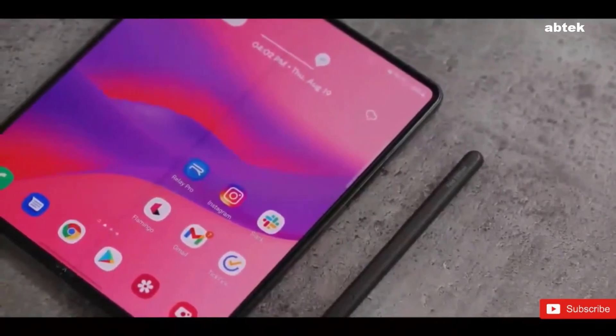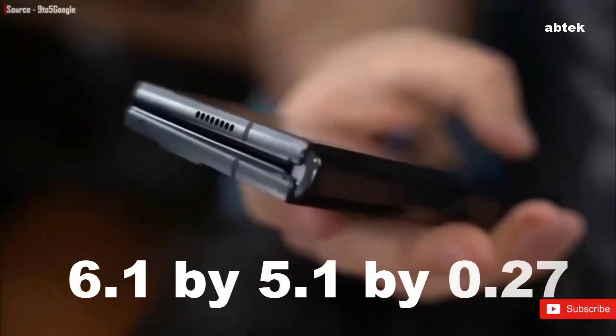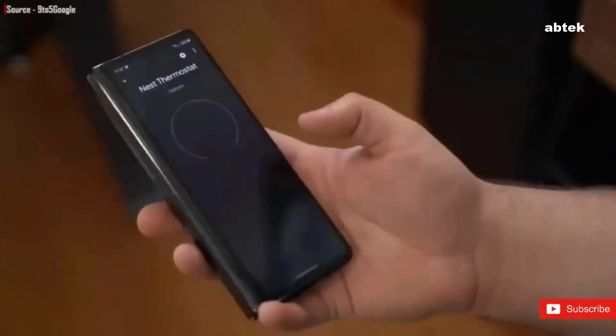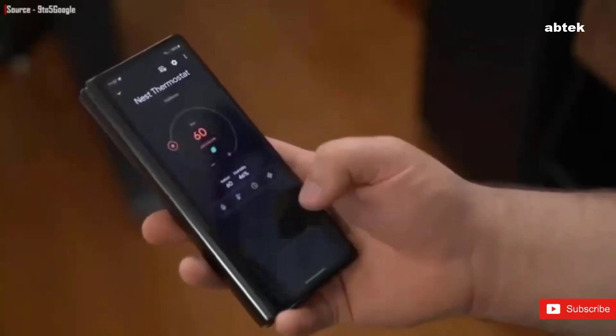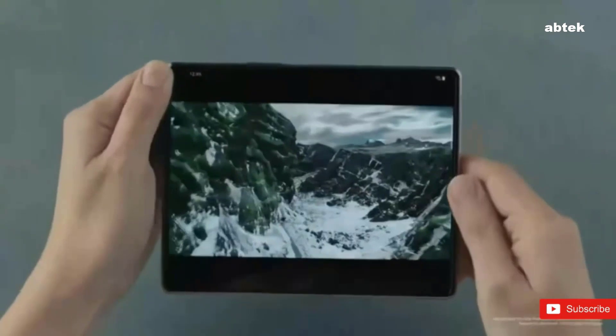The leakers reckon the phone's overall size when unfolded will be 6.1 by 5.1 by 0.27 inches, or 155 by 130 by 7.1 millimeters. That would make it a little shorter but wider and thicker than its predecessor.